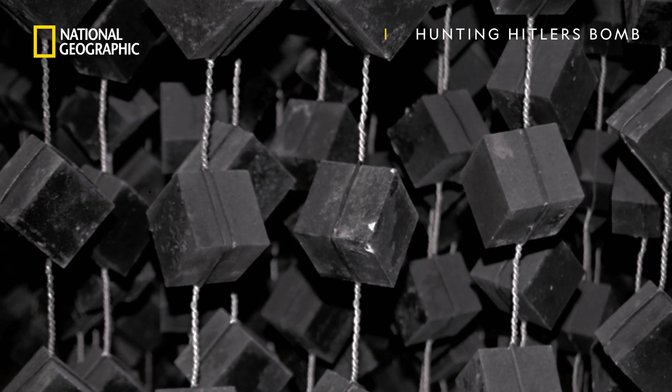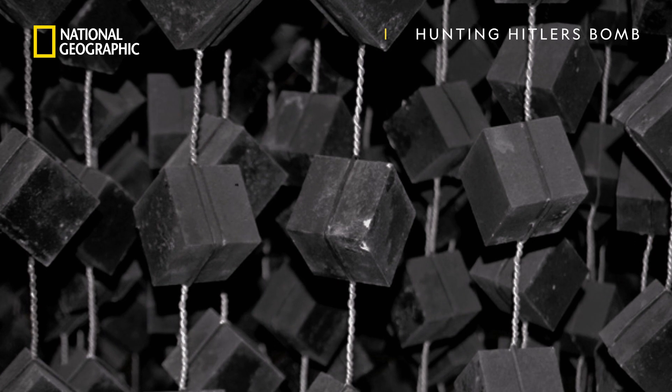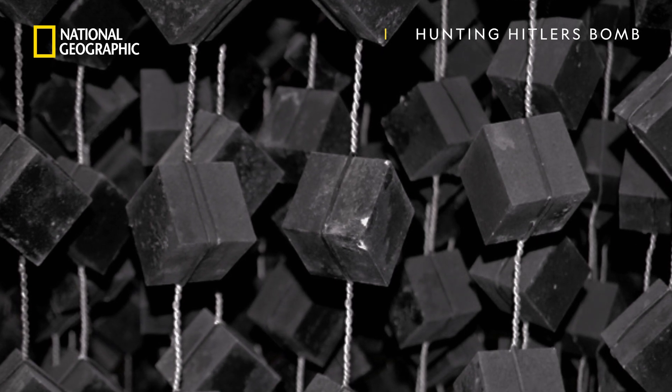The reason why I knew what it was is I had seen a picture of it before. It was in the German nuclear reactor project — German uranium cubes that were discovered by the United States.